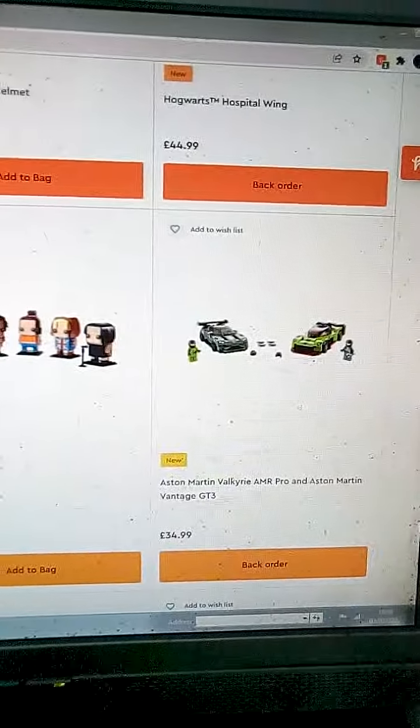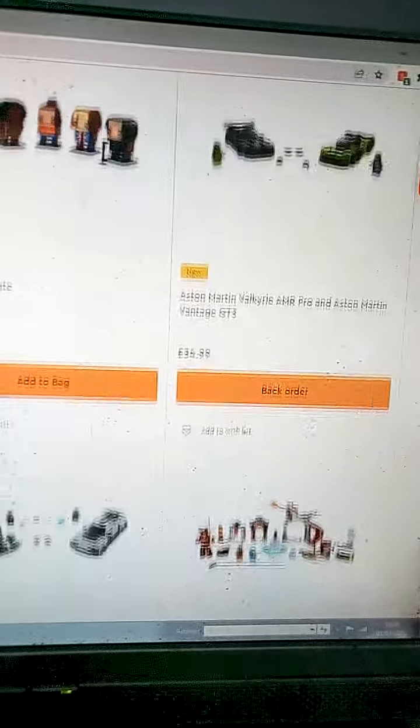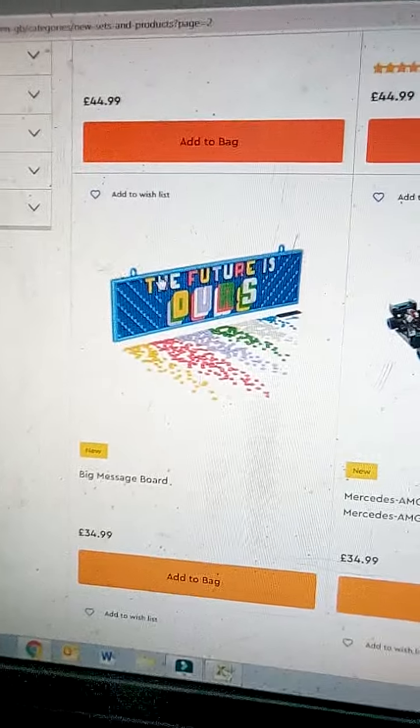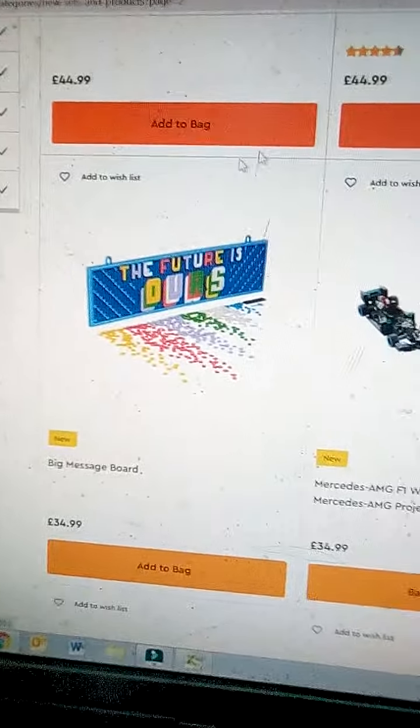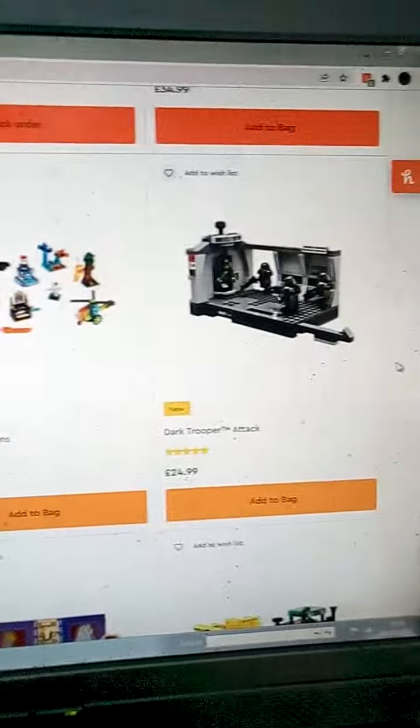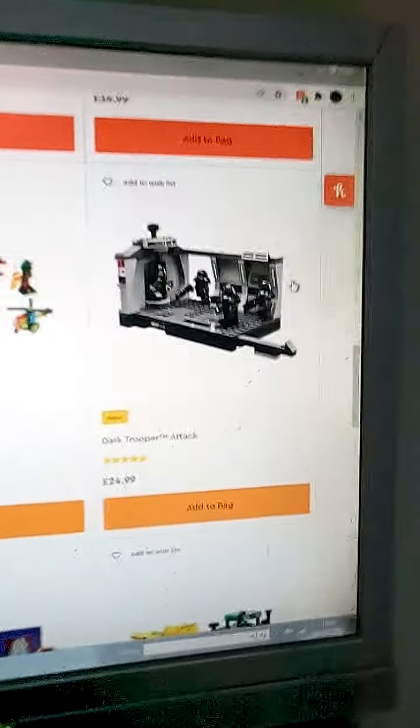Speed Champions — that's a cool set, I might buy that, quite good. I do like these big message boards from DOTS — I'll probably get them but they need to go on sale more. Speed Champions cool, Ninjago — like that one too.